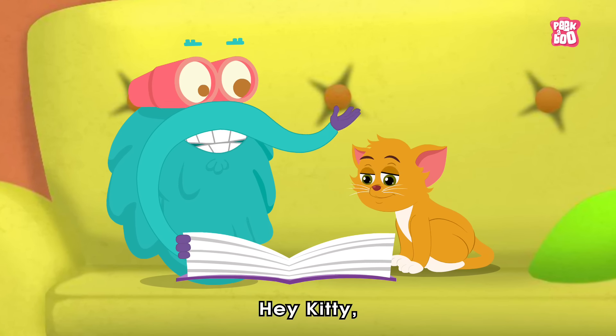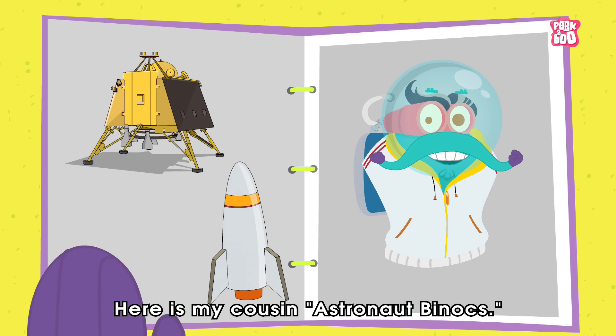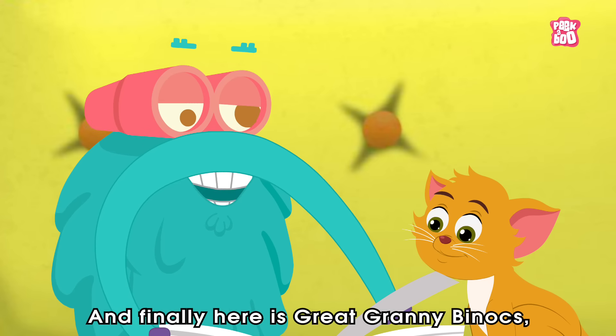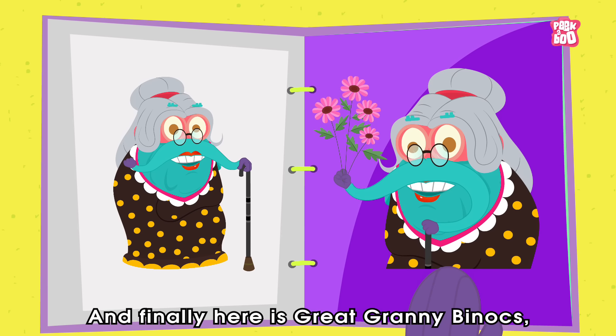Hey Kitty, here is my cousin Astronaut Binox. And here is my other cousin, Professor Binox. And finally, here is Great Granny Binox.